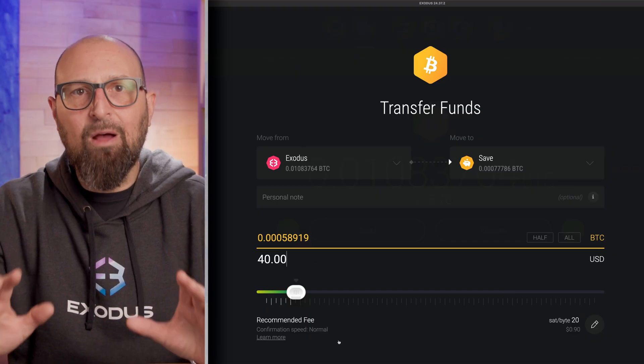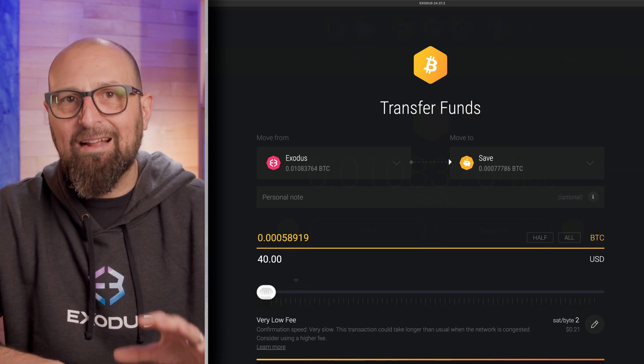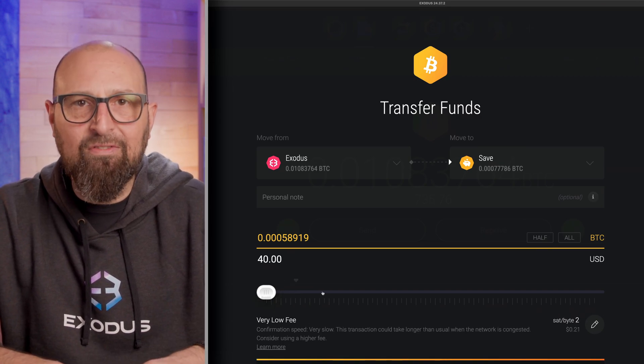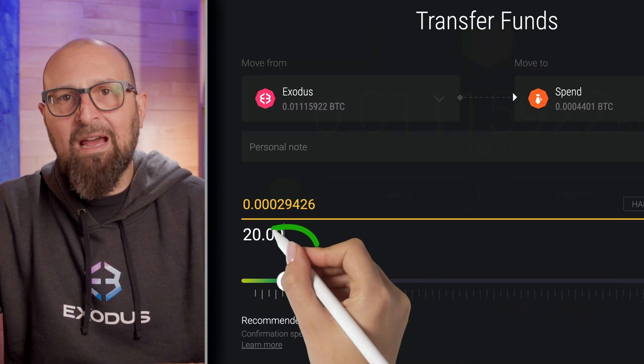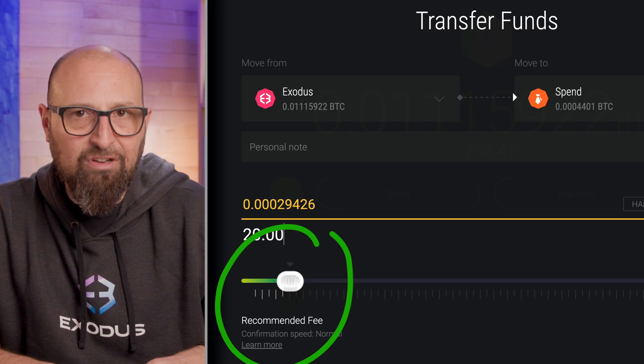So you're probably asking, how did this happen? When you say pending transaction, it usually means one of several things. However, the most common reason is the transaction was sent with low transaction fees that are not attracting miners, causing delays. The Exodus wallet automatically calculates the optimal network transaction fee when you send a transaction. However, if there's a sudden spike in network congestion or if you set a custom fee that's too low, it's possible for your Bitcoin transaction to get stuck.